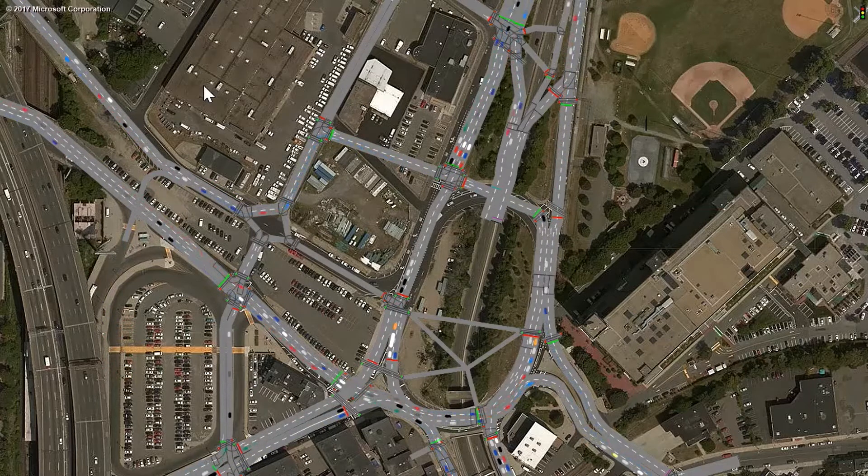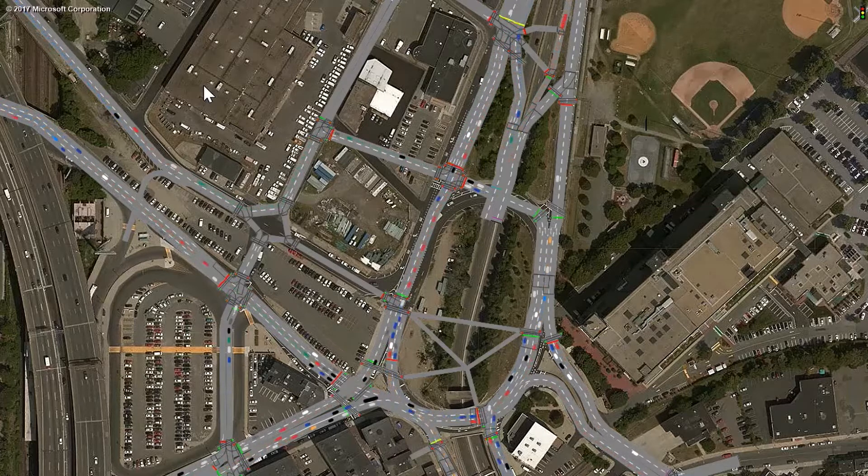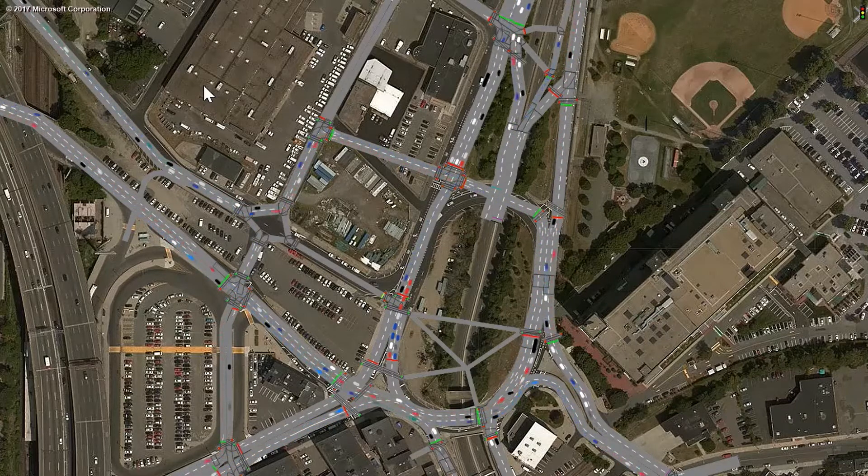Interestingly, the green waves also prevent speeding because a car going too fast will encounter a red light. Traffic flows smoothly and safely through the grid, held to a speed of about 17 miles per hour.